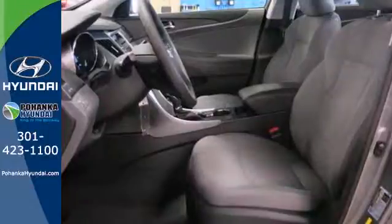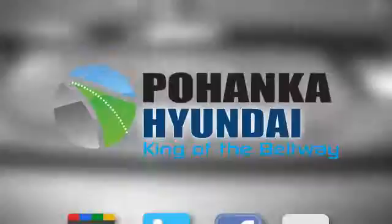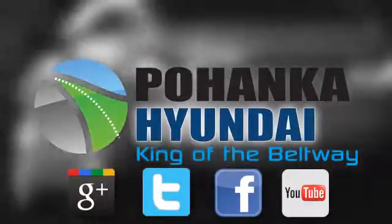This ride is ready to pamper you! Test drive and experience this Sonata today. Visit Pohanka Hyundai, King of the Beltway, today.